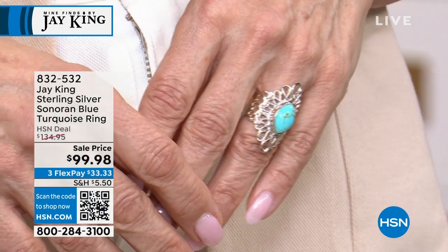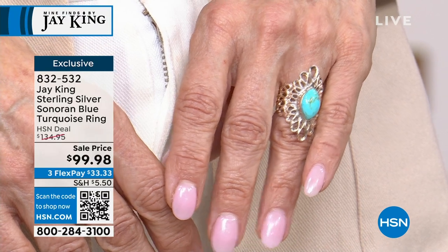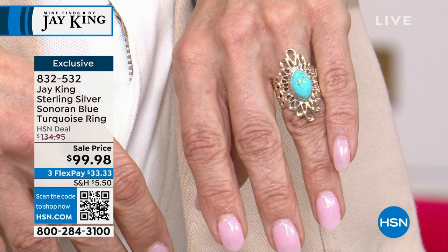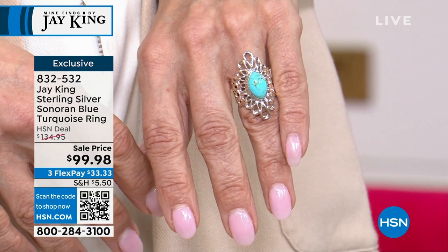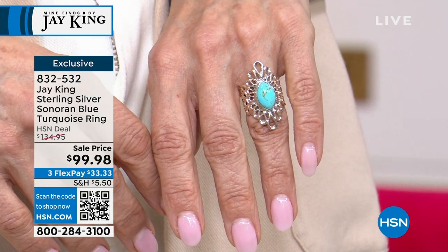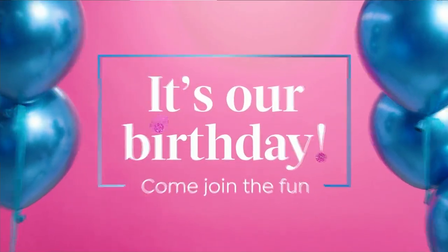We're going to get to this ring, but here's a little sneak peek of what's to come: Sonoran Blue Turquoise. This beautiful, almost like a lace effect surrounding that generous, beautiful bezel set Sonoran Blue Turquoise — under $100. This looks like a gallery piece. It was created for the gallery. $33.33 gets it home.